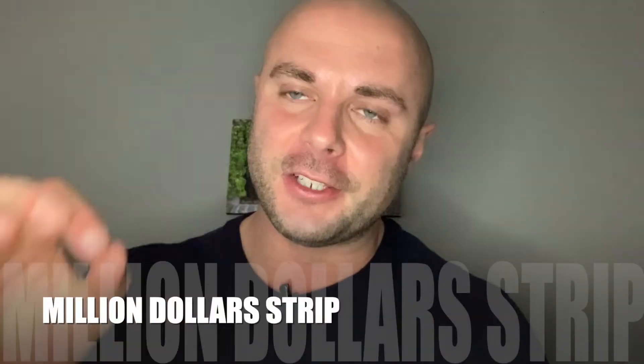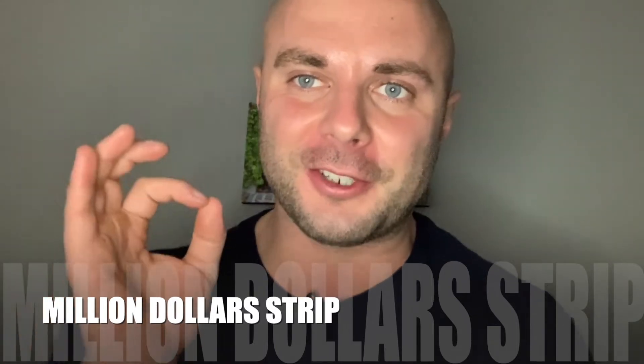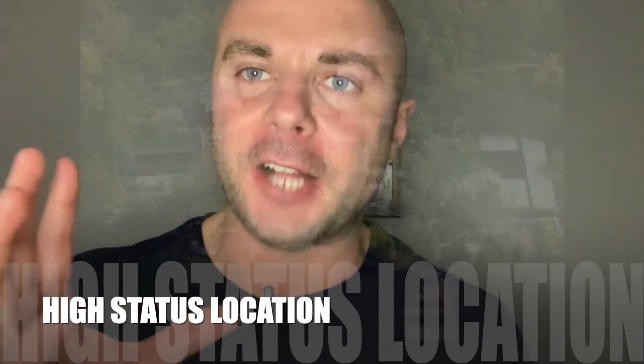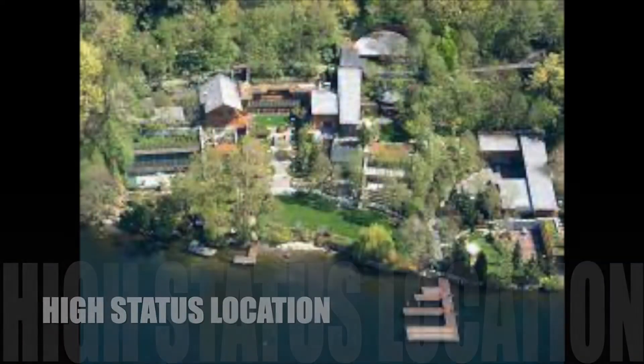Real estate investment strategy number three is called the Million Dollar Street. As the name suggests, this is attracting a lot of investors looking for high status. These are the locations that everybody would love to live in, would love to buy in — they're dreaming about it. These are prize-winning addresses for people looking for a high-status location, willing to pay top dollar to live there.